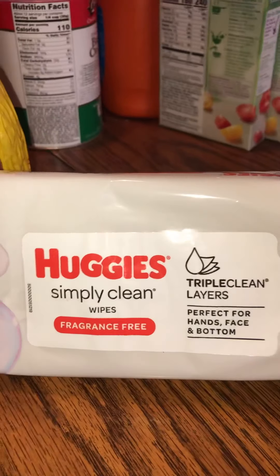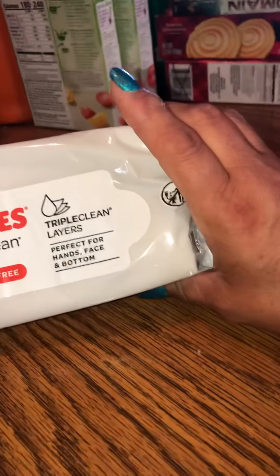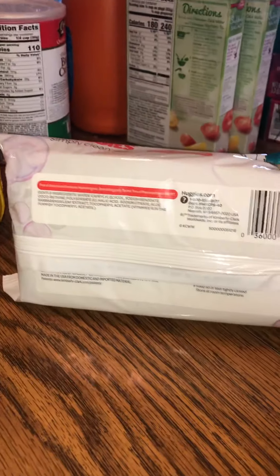Then I got these Hugs Fruit Barrels fruit punch for my grandson to drink — he likes these real well. Then I also got some Puggy Simple Clean wipes, fragrance free, perfect for hands, face, and bottom. I got a pack of those.